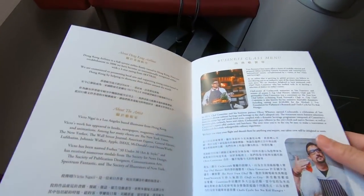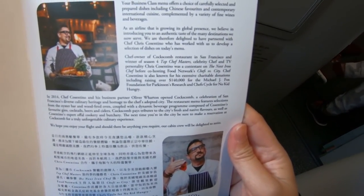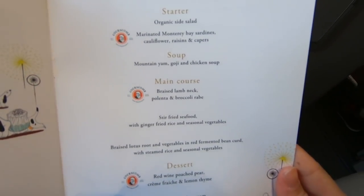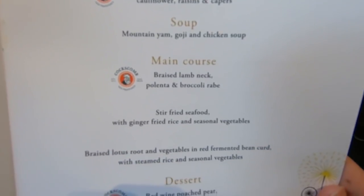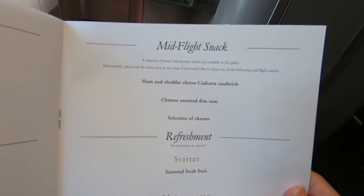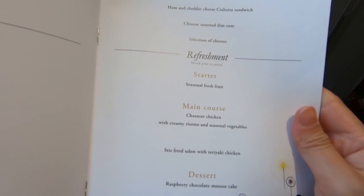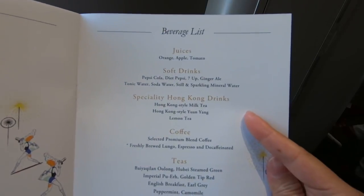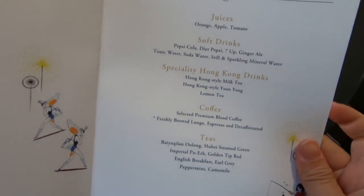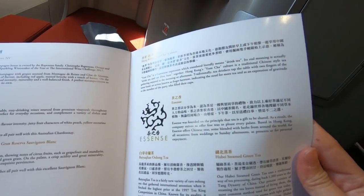I was just handed the in-flight menu and I'm pretty excited about it. The featured chef is from Coxcomb, so I'm excited to try the featured dishes. There's braised lamb neck and for dessert red wine poached pear. For mid-flight snacks there's Chinese assorted dim sum and a selection of cheeses. Before landing there's a refreshment meal. Beverages include specialty Hong Kong drinks like Hong Kong style milk tea and yin yang, which is half coffee and half tea. The in-flight tea selection is from Essence. Looks like we're ready for takeoff.